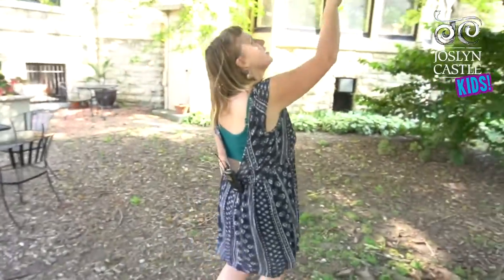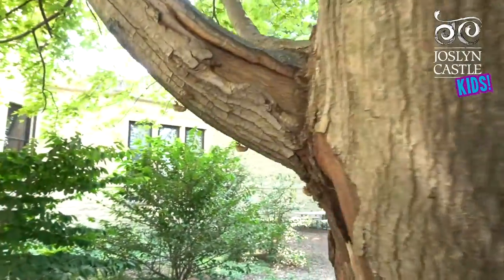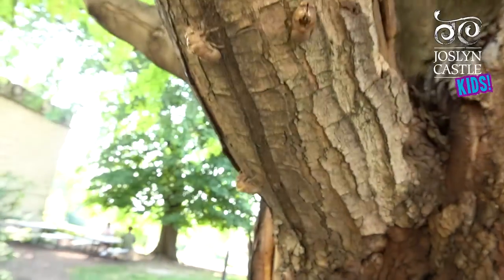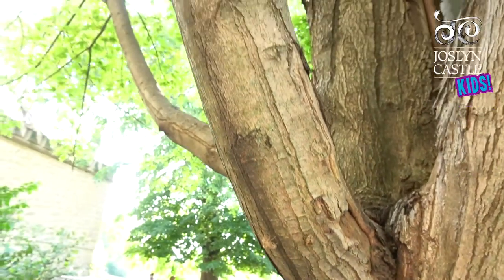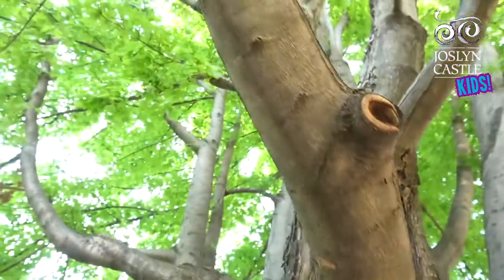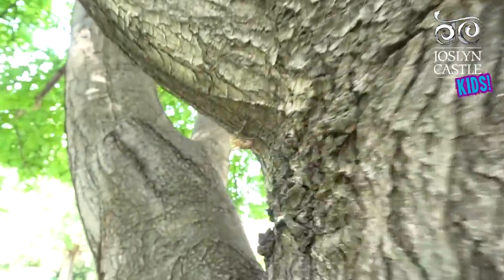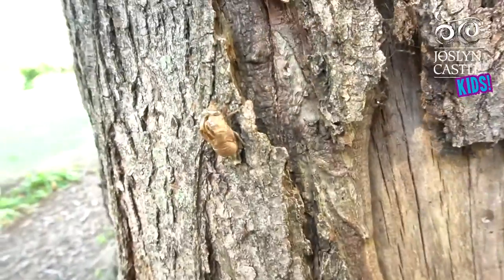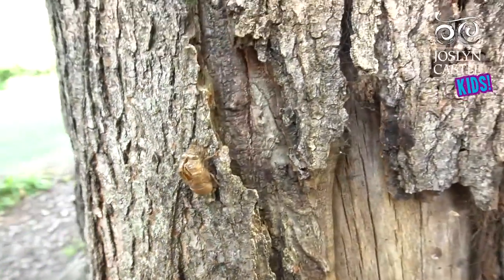But look over here — there's like... and then up all the way. One, two, three, four, five — I count at least twelve, thirteen. If you find a place that has lots of cicada shells, it's a great place to sit and wait and see if a new cicada comes.